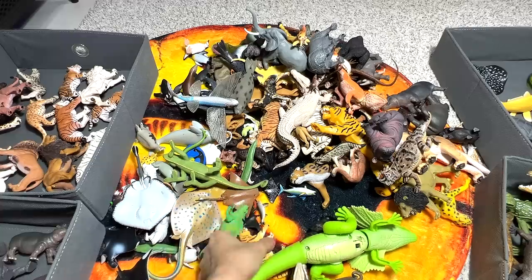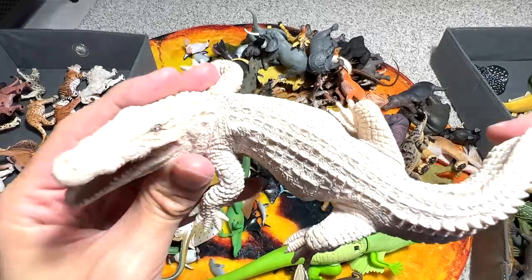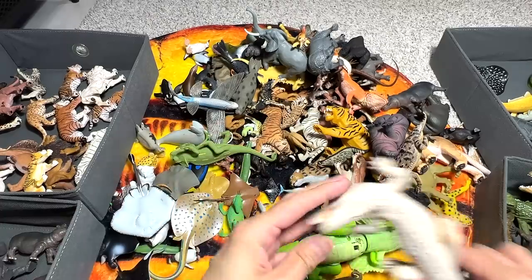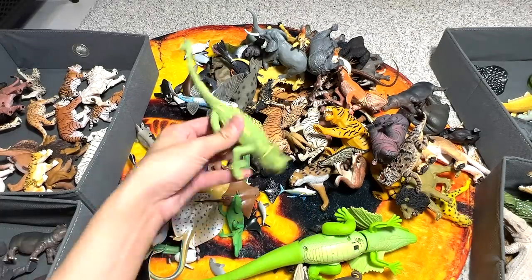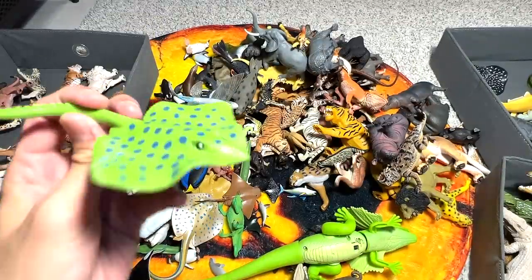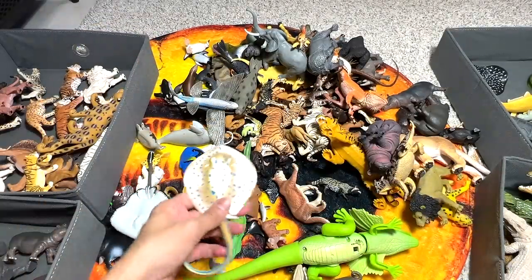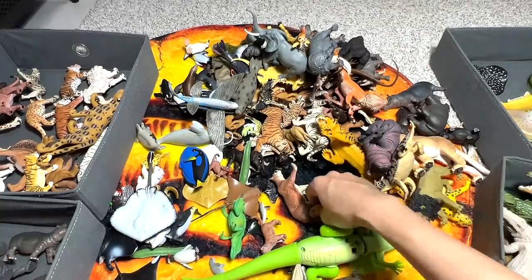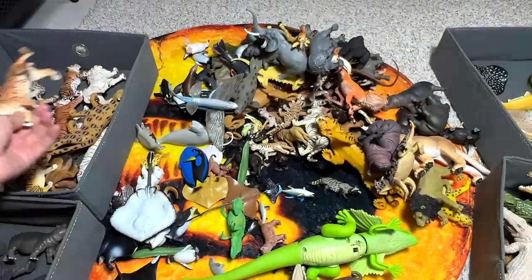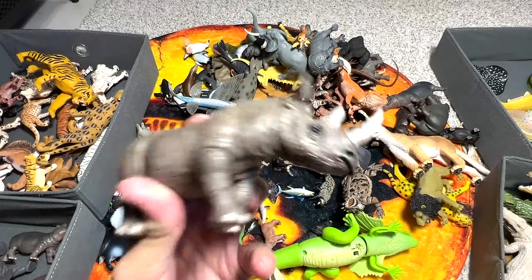Fifty-one is a tiger, fifty-two is a dugong, fifty-three is a white crocodile. Fifty-four is a veiled chameleon baby. Fifty-five is a gray wolf, fifty-six is a leopard — or it could be a cheetah. Fifty-seven is a blue-spotted ray. Fifty-eight is a mountain lion, fifty-nine is a really beautiful tiger, and sixty is another tiger. We have 60 so far!